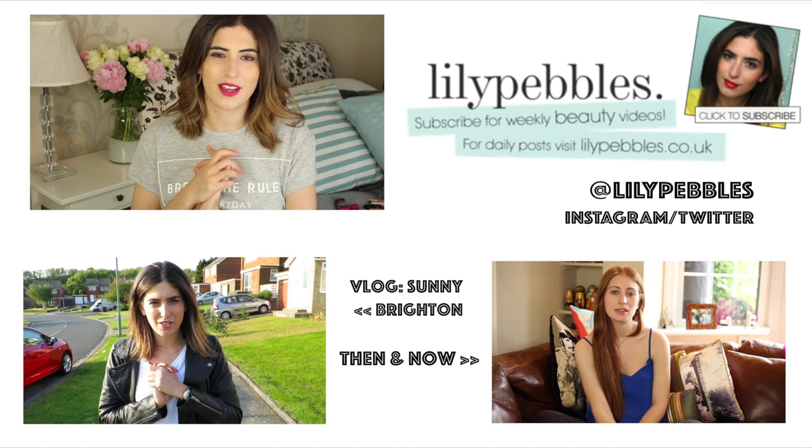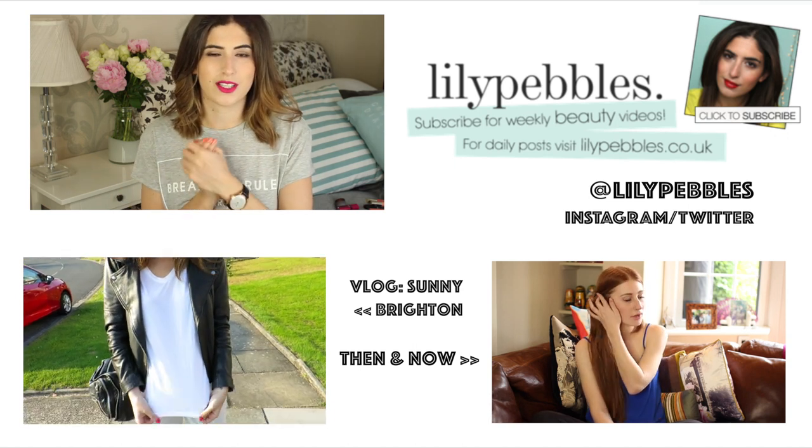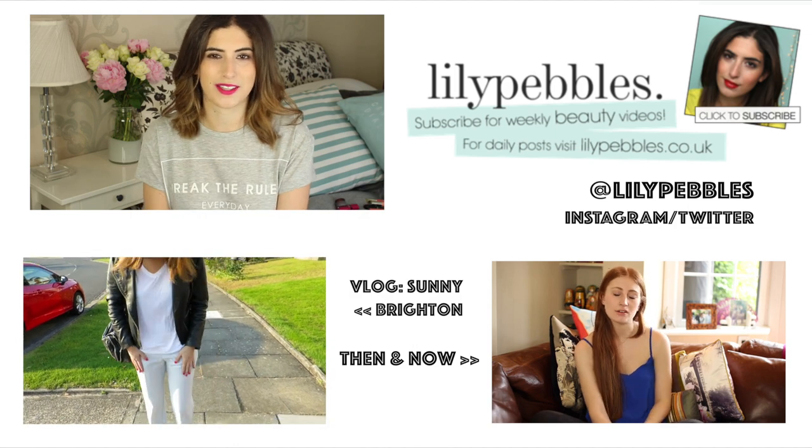So that's everything from the Lip Product Addict Tag. I'm going to tag some people below if there's anyone left who hasn't done it yet, but if any of you guys want to film it as well, please do and send me the link on Twitter. I'm so happy my lips have healed so I can get back into wearing lipstick now. I really hope you guys enjoyed watching this video — I'll see you all in my next one. Bye!